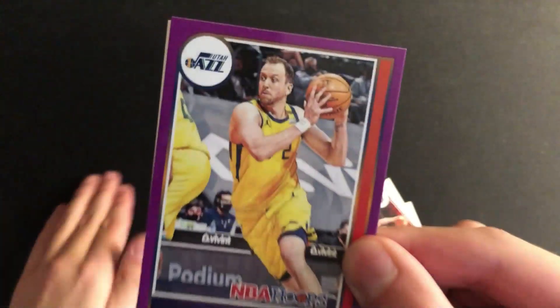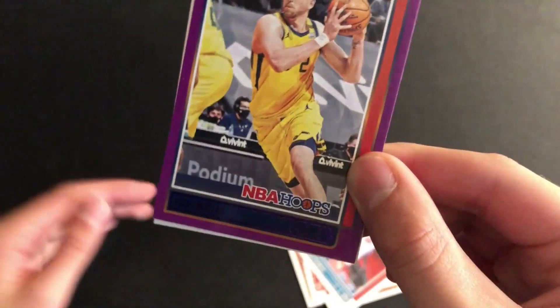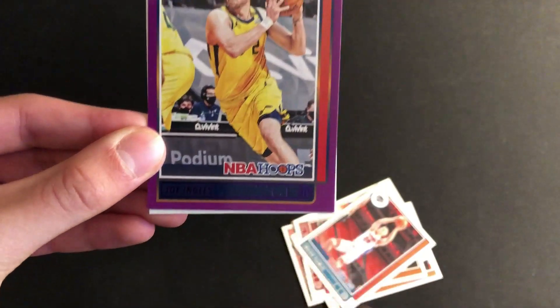And there's a purple parallel. Joe Ingles — kind of hard to read on the purple parallels, especially when it's a darker color like that.